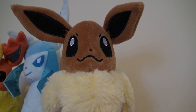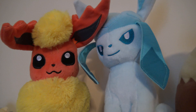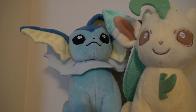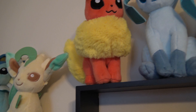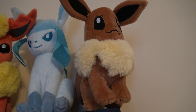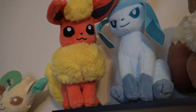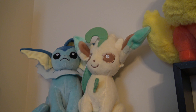Up next we have the Eeveelutions, which are pretty much everybody's favorites. We don't have all of them, but we have the majority. I'd honestly like to get an Umbreon and an Espeon because I think those two are my favorites. We got these from a combination of Walmart and the Pokemon Center in New York. If anybody's ever been to the Pokemon Center in New York, that's like one of the coolest experiences — they have not only a bunch of Pokemon toys, but if you're a Nintendo fan like me, a whole bunch of Nintendo toys in general.